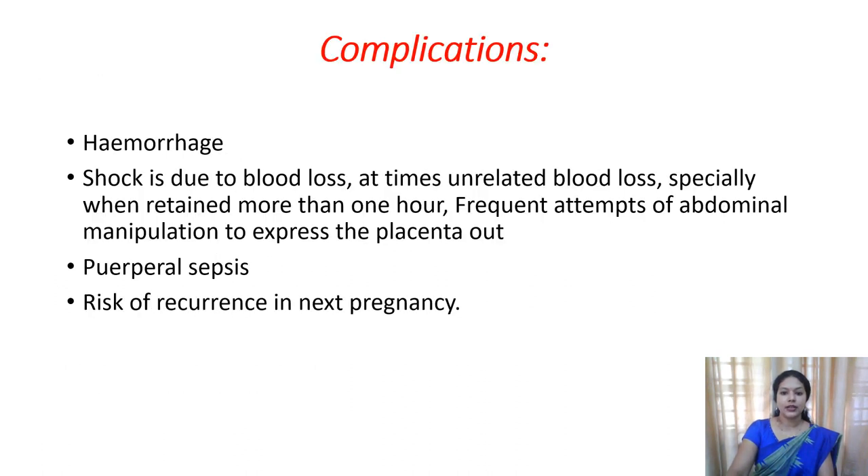The complications of retained placenta include postpartum hemorrhage, shock due to blood loss, chance for infection and puerperal sepsis, and a chance for subsequent recurrence in future pregnancies. These are the complications of retained placenta.